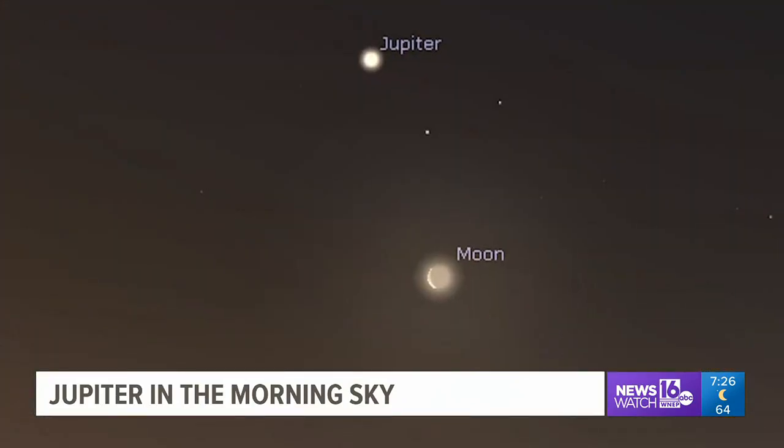You'll see the crescent moon and the planet Jupiter right over top of it. If you see the moon, just look for the brightest object over the moon — that's the planet Jupiter. You can see this with the naked eye, no problem, but if you have a nice pair of binoculars, you can go out and take a look at Jupiter.